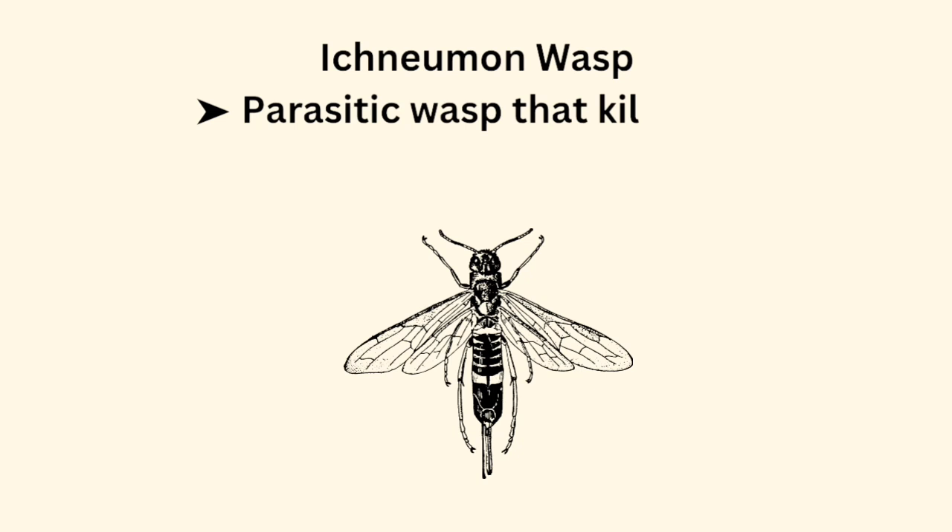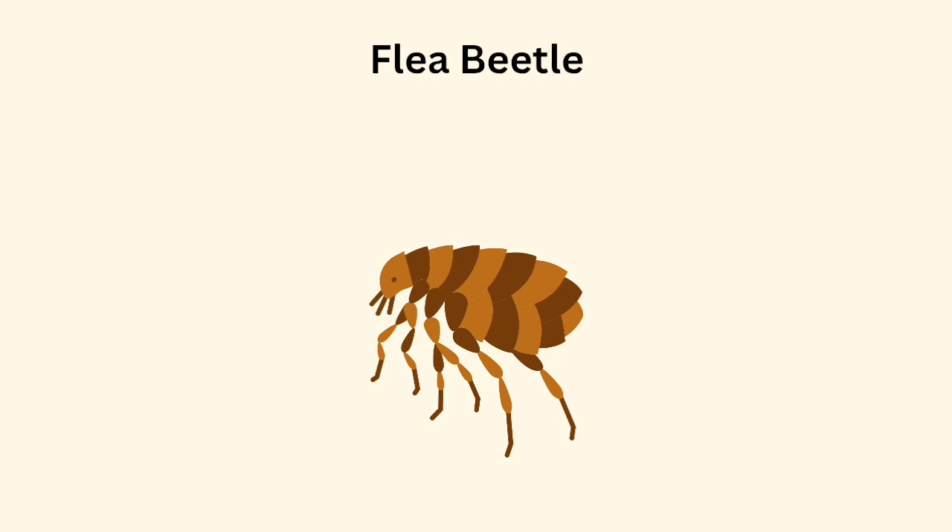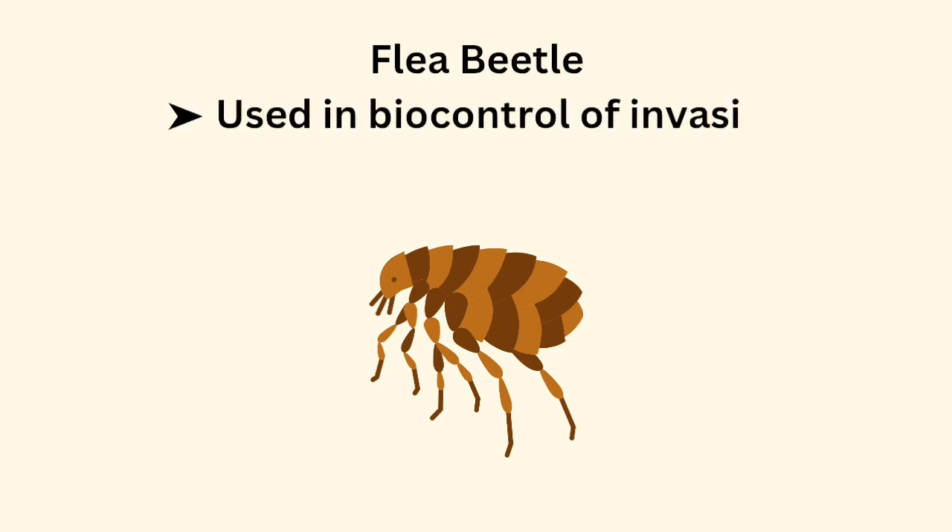Ichneumon wasp is a parasitic wasp that kills pest larvae. Flea beetle is used in biocontrol of invasive plants.